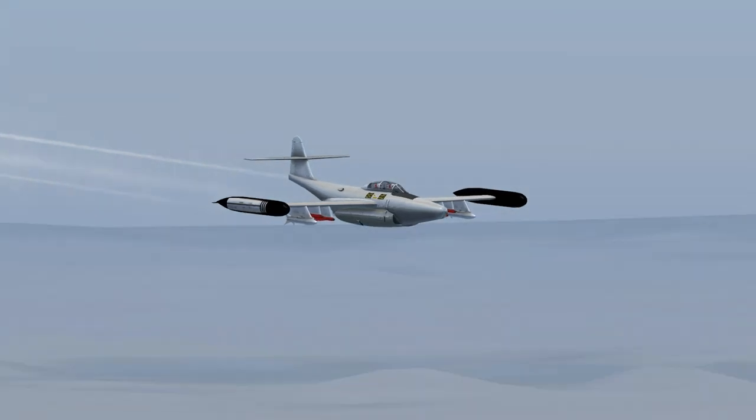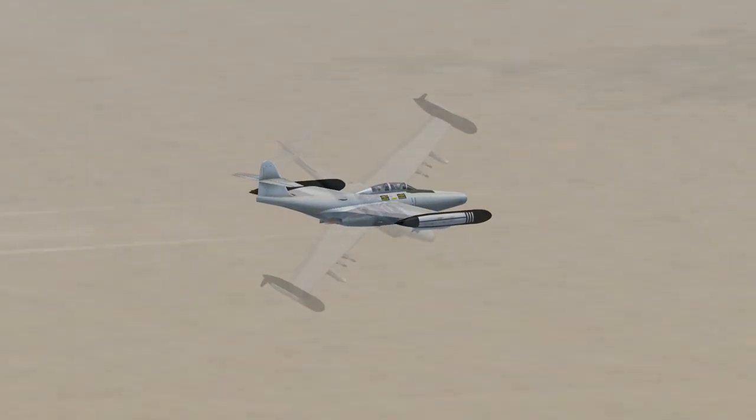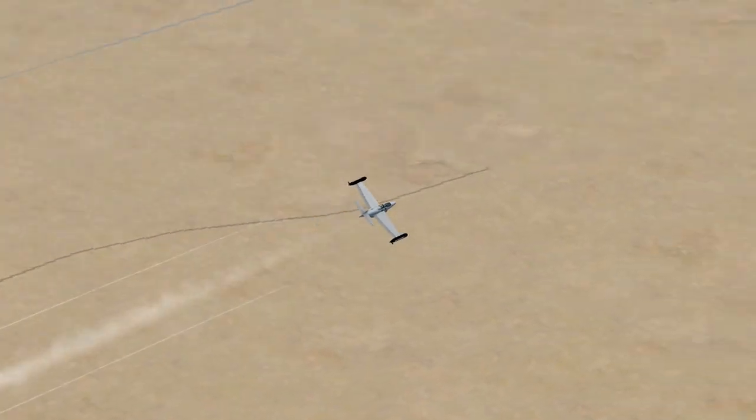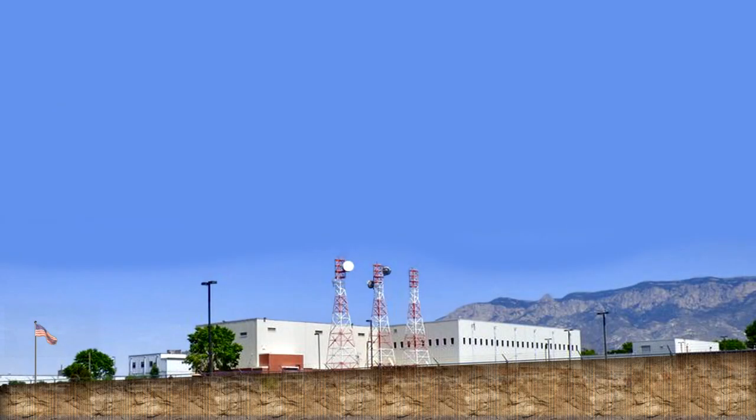Air Force 7 Niner 62 to Albuquerque Center: 7 Niner 6 is on course, flight level 202, squawk 1202. Albuquerque Center to Air Force 7 Niner 6: Roger. Turn to heading 1-2-5, descend and maintain 1-1-5-0, contact Albuquerque Center on 119.4, squawk 1202.